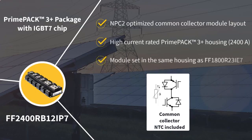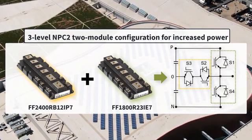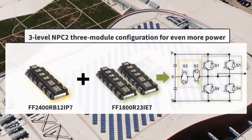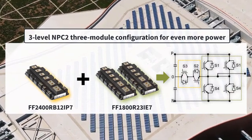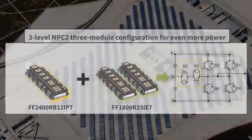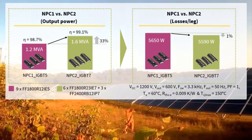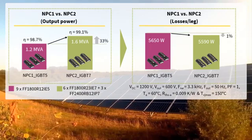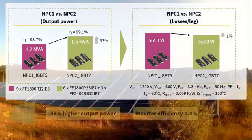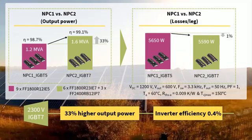This 2-module configuration is set in the same housing. Both modules combined achieve a high-current solution in a 3-level NPC2 topology for solar central inverters. It is also possible to reach the highest power level in a 3-module configuration — using two 2300V modules in parallel and one 1200V common collector module combined. Today, the NPC1 topology is built with three PrimePak 3 modules. Comparing it with the NPC2 topology in the same package, the NPC2 can enable the designer to reach a target power of 1.6 MVA — 33% higher output power at 4kHz switching frequency — with almost the same losses.